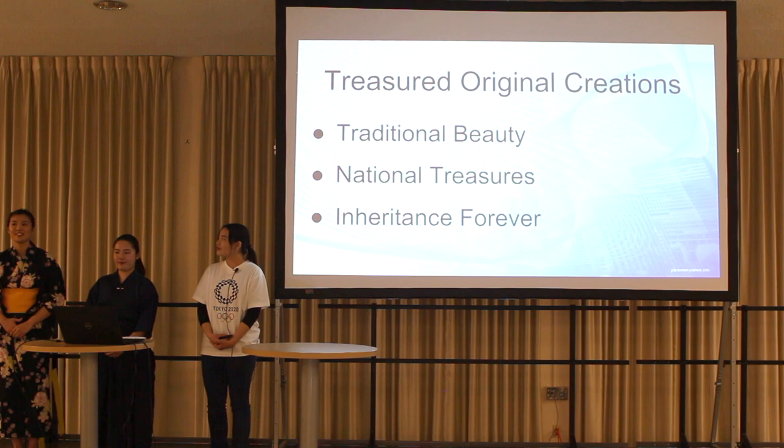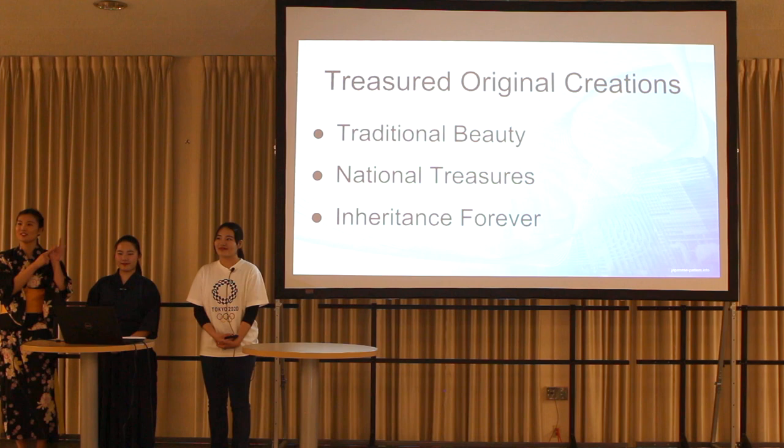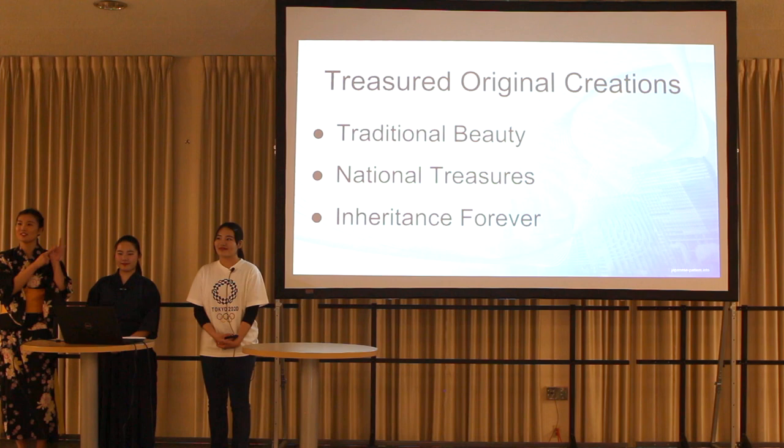Did you enjoy learning about Japanese architecture? Tonight, we talked about Kiyomizu-dera Temple, Toudaiji Temple, Japanese-style hotels, and Olympic Stadium. These treasured original creations have traditional beauty and are national treasures. Also, for Japanese people, they are our heritage forever. We are proud of this architecture. Thank you very much for listening.